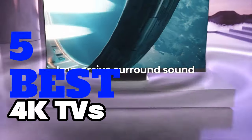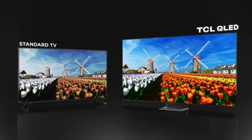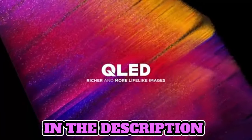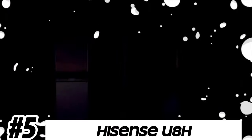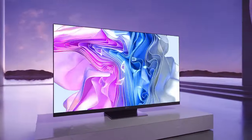Welcome, fellow enthusiasts! If you are looking for the five best 4K TVs, you are in the right place. As always, you can check pricing for any of these products in the description box down below. Like the video, comment, and don't forget to subscribe. Now let's get started.